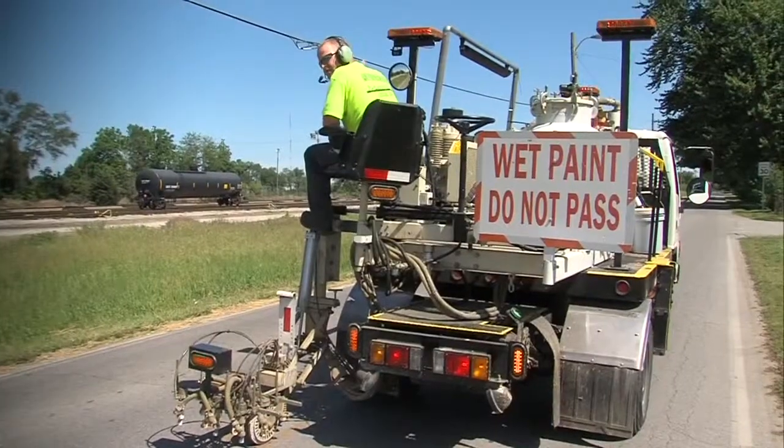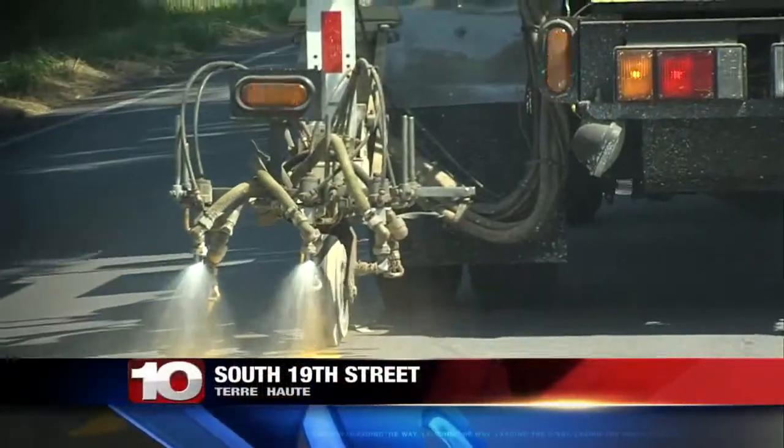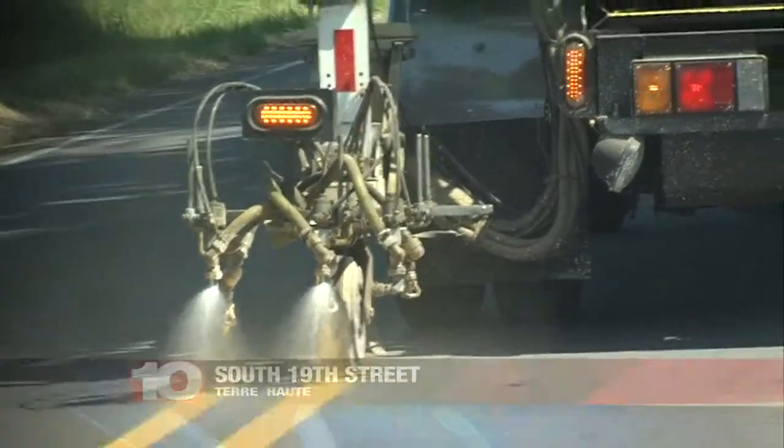Be on the lookout for crews striping streets in Terre Haute. We caught up with one crew striping the double yellow lines that divide north and southbound South 19th Street. To do the job right, the truck travels very slowly.